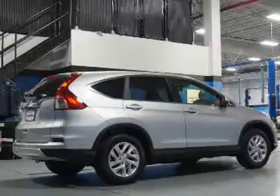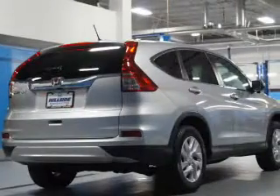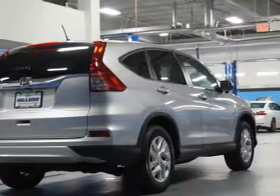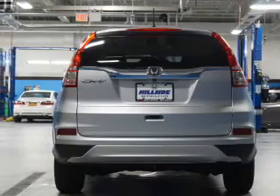Inside you'll find heated seats, Bluetooth connectivity, steering wheel controls, push button start, a backup camera, curtain head airbags, front airbags, side airbags, side impact door beams, and child safety locks.